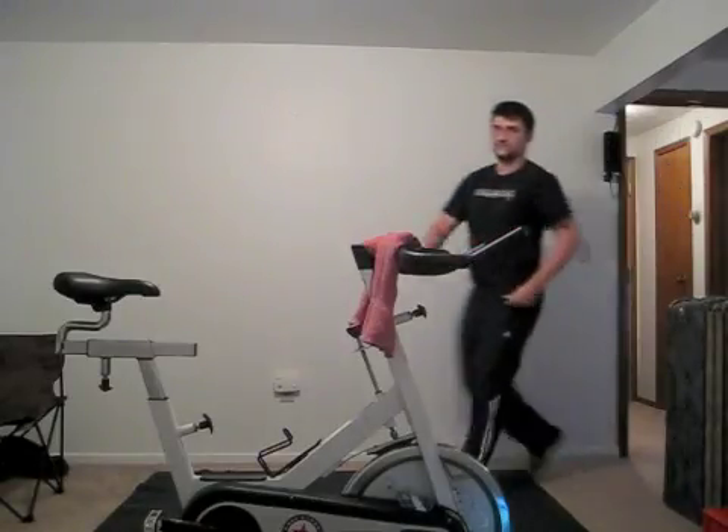So here's my idea. I ride my exercise bike a lot and watch videos on my computer at the same time. The problem is it's sometimes hard to keep pace if you're paying attention to the video — sometimes you slow down, sometimes you stop entirely.